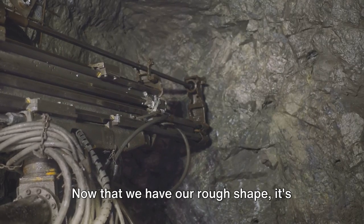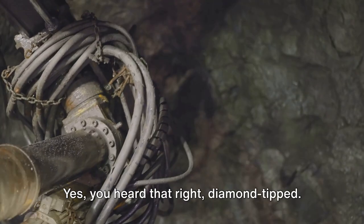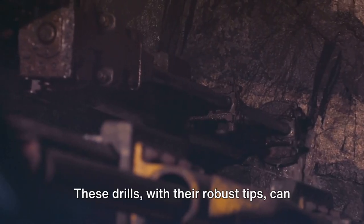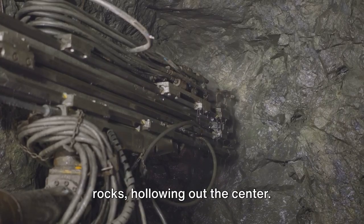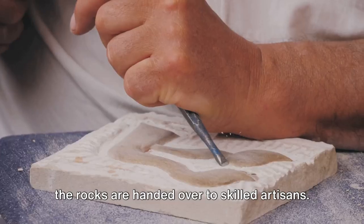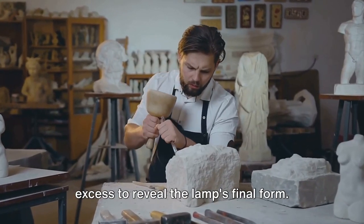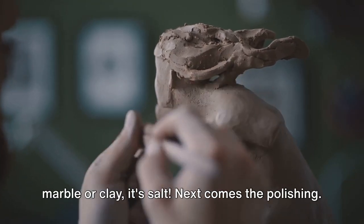Once the rough shape is achieved, it's time to refine. Diamond-tipped drill machines penetrate the dense structure of the salt rocks, hollowing out the center. Once the drilling is complete, the rocks are handed over to skilled artisans who, with a hammer in hand, refine the size of the rocks, chipping away any excess to reveal the lamp's final form — it's a bit like sculpting, but instead of marble or clay, it's salt.